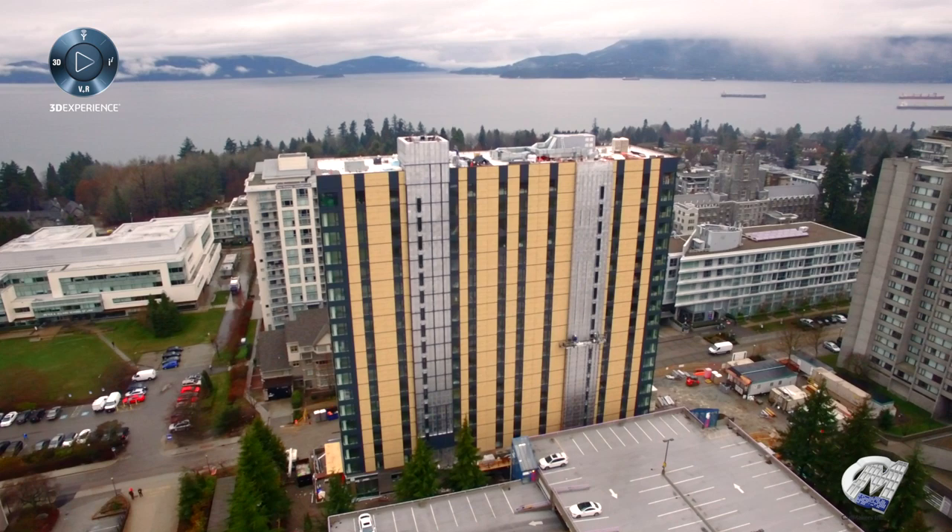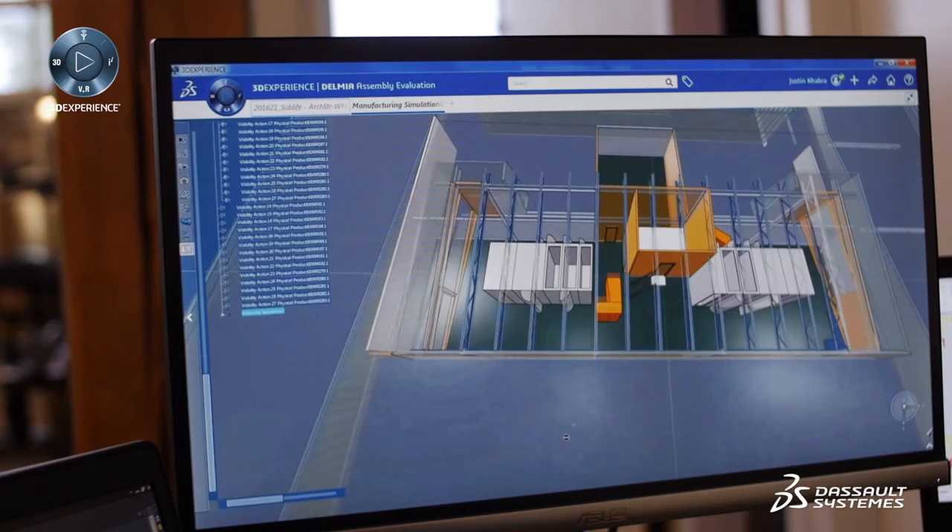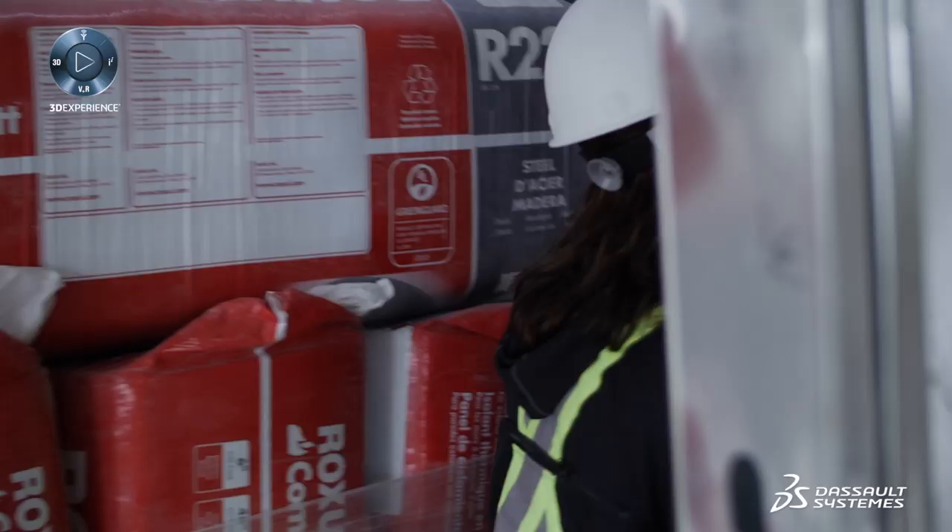When we started, we didn't know exactly what the workflow would be, because it's the first time anything like this had been built in this way. It was more about getting into the project and realizing how this entire system comes together on a computer screen — we're going to be much more efficient so that when you go build on site, it's going to be very fast. And that's what happened.